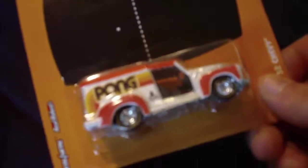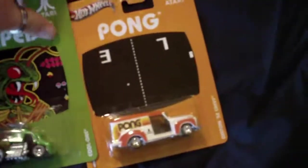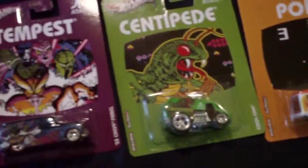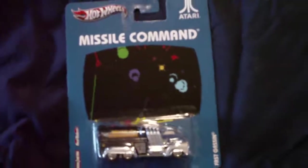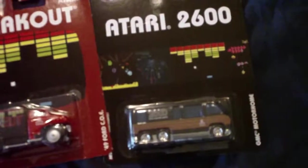Pong sort of looks like an ice cream van or like a surf van or something like that — used to come round to my house in the day and deliver fruit or ice cream. Anyway, I'll lay them all out. So that's the Pong one, we've got the Centipede one over here, the Tempest one, Missile Command — go the old Missile Command, everyone played a bit of Missile Command — the Breakout truck, and also the Atari 2600 van.